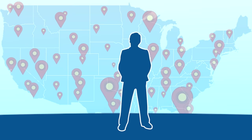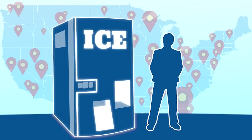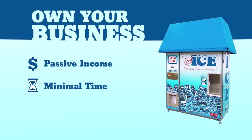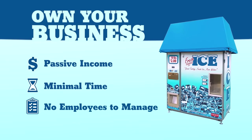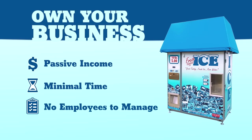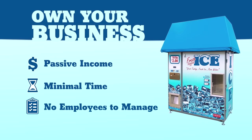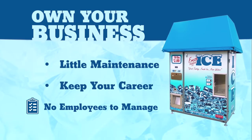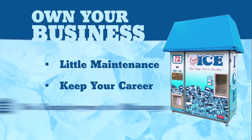With a Cooler Ice machine for the price of a new vehicle, you can own your own business. A Cooler Ice vending machine is a great way to generate passive income. It requires minimal time commitment and does not require hiring and managing employees unless you choose to do so. Ice vending machines require little on-site care and maintenance, allowing you to keep your 9-to-5 job, operate your business, and still have time to spend with your family.